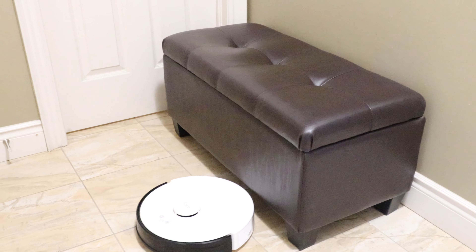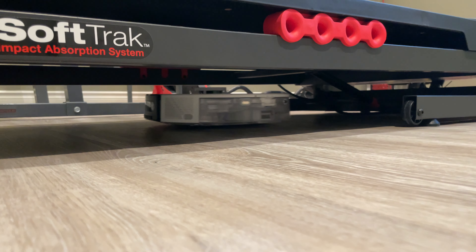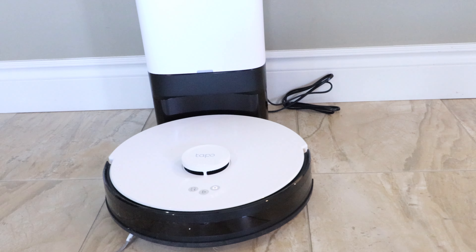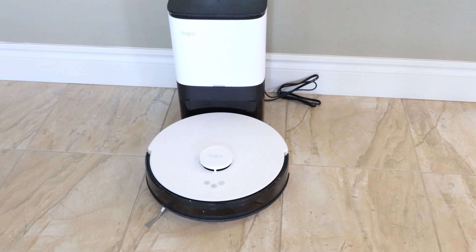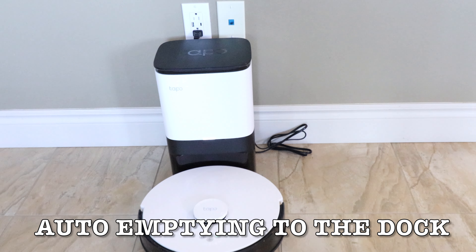Here is where my old vacuum cleaner was seen stuck — and look at this guy. It's doing an awesome job. I have never seen this guy getting stuck anywhere, so no more babysitting. If it cannot go under any of the furniture, it will first make an attempt and then effortlessly, without making any noise or hassle, it will slide away and continue its cleaning. So this is incredibly impressive.